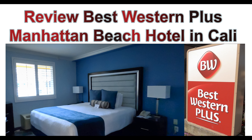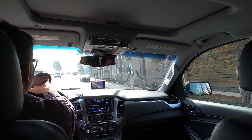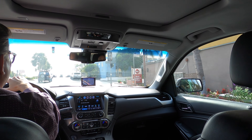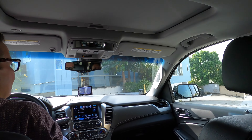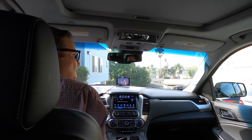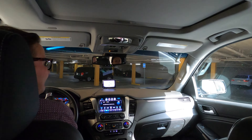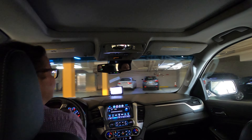In this video we will review the Best Western Plus Manhattan Beach Hotel in California. Here you can see us arriving at the hotel and driving into the underground parking garage. We stayed there for one night after we had flown into LAX airport. It is a great hotel to stay at if you want something near LAX that is in a good area and not far from the beach. You can reach the hotel within a 15-minute car journey from the airport.